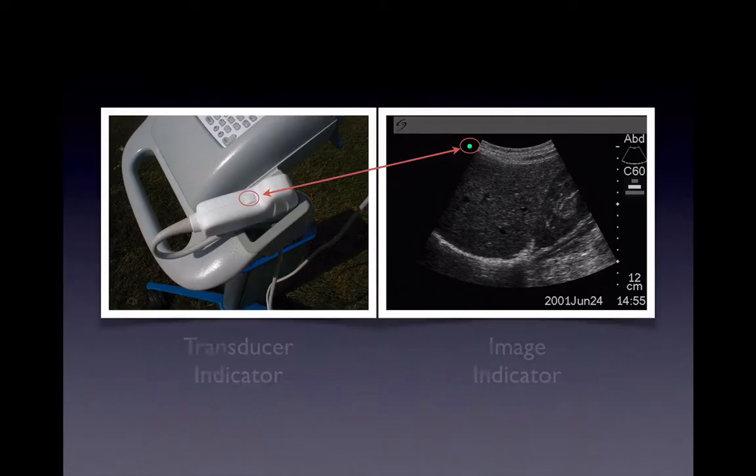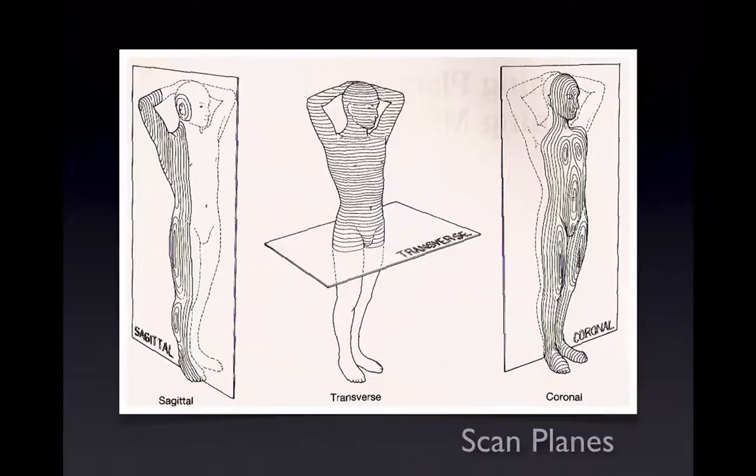Settings and planes: the transducers have an indicator that correlates with the orientation of the screen. We basically scan in anatomical planes — sagittal, transverse, or coronal — the same planes you would use in anatomy.